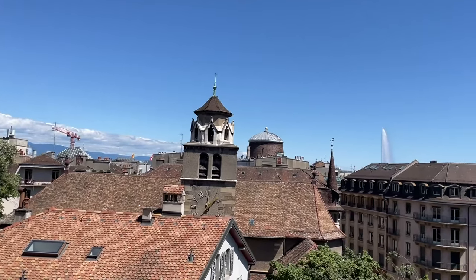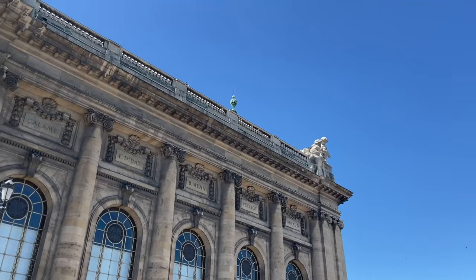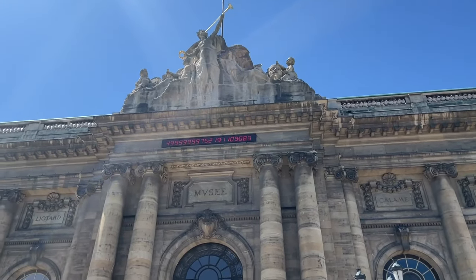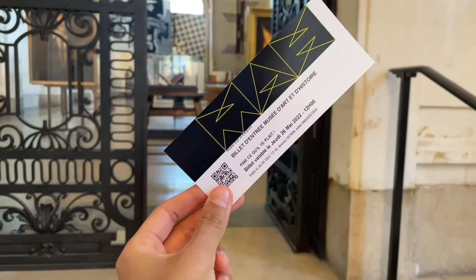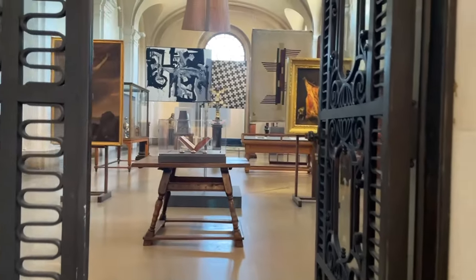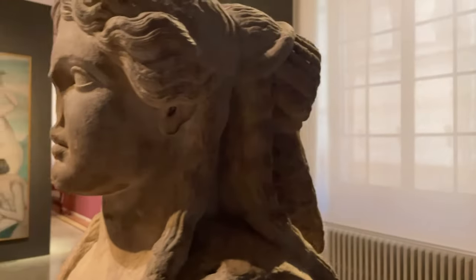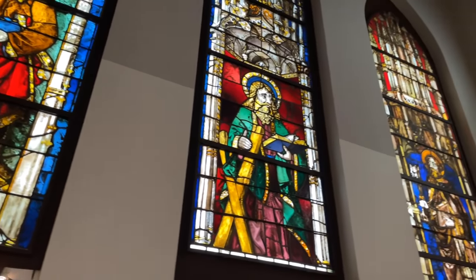Although we missed the towers, we enjoyed the view from the backyard of the cathedral. Our next stop was the Museum of Art and History. Although Geneva is one of the top 5 most expensive cities in the world, museums are free here. The building was built in the early 20th century and features various arts — from paintings to archaeological findings — spanning the Byzantine era to the 20th century.